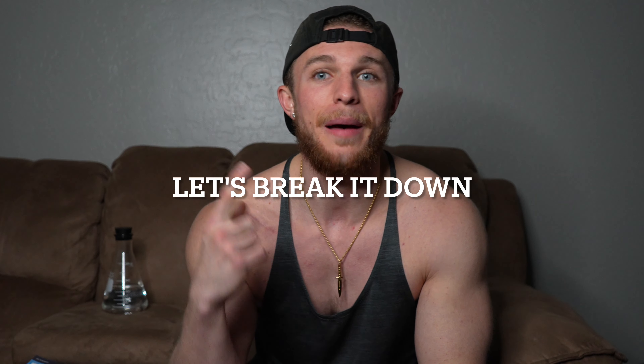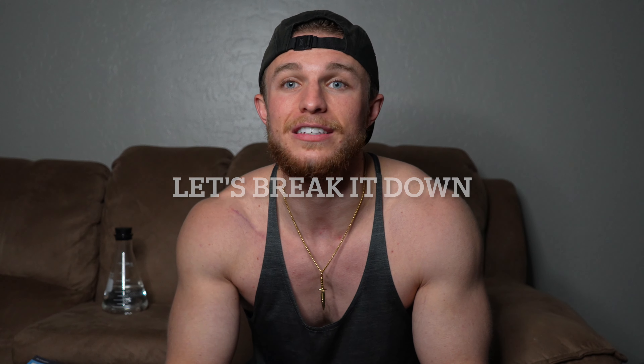Let's go through the seven top benefits that you can get from doing contrast therapy and how it's going to affect your body, your mind, your soul, and everything in between.